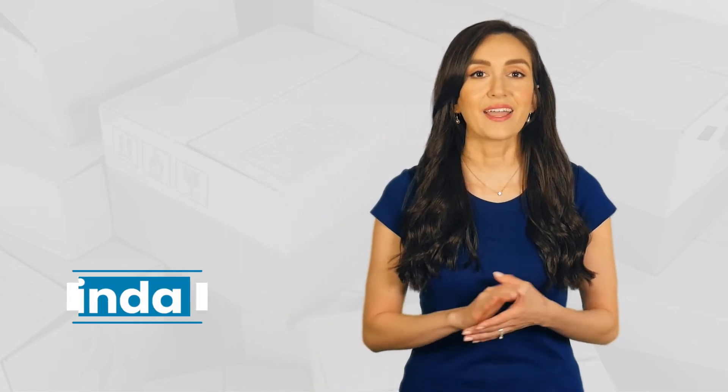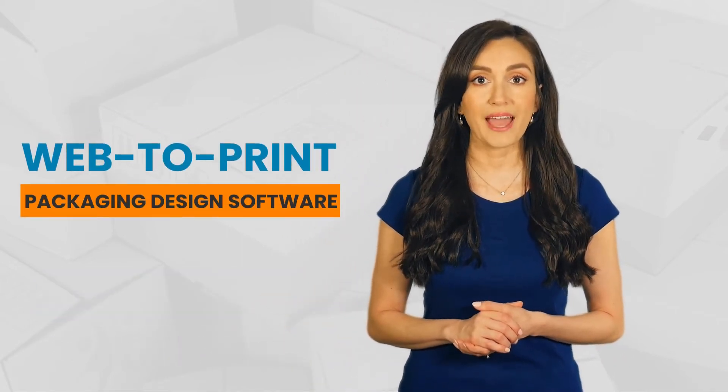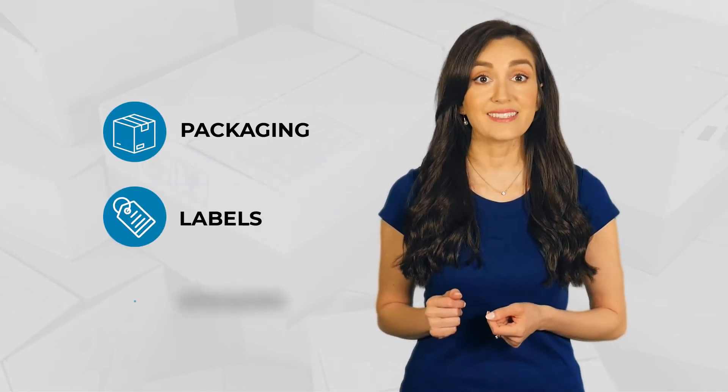Who knew personalizing packages would be this easy and it's online. Hi, this is Miranda and I'm here to introduce web to print packaging design software — perfect for selling any custom packaging, labels and stickers online.